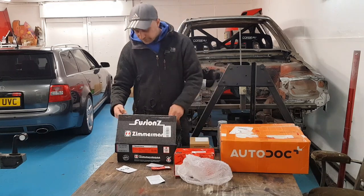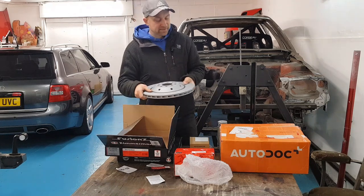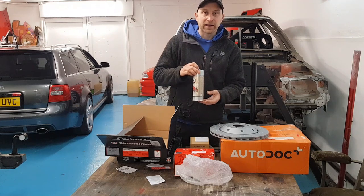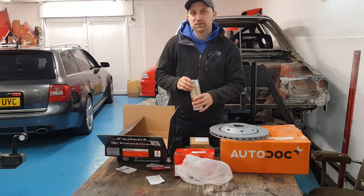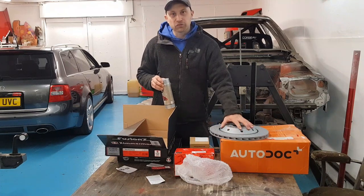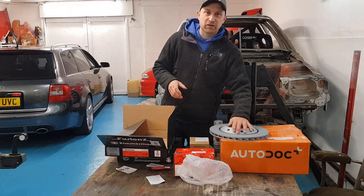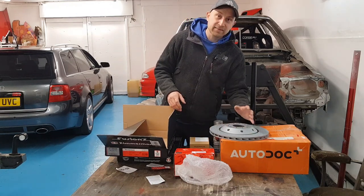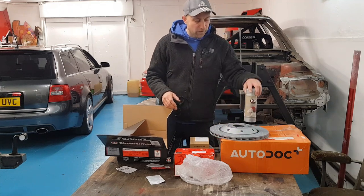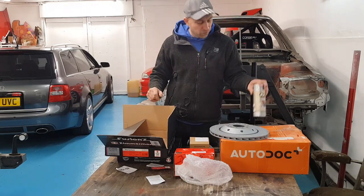Something I did on the discs previously is that, although they have alloy centres, they do tend to corrode up and look a bit scabby. So what I did on my last set was get some silver caliper paint and spray the centre bells so they're all nice and silver and shiny — when you wash the car, these come up glossy and silver and really make the bells stand out. It's not necessary, but over time they start looking grey and grubby. At least they're not rusty because they're not steel, but just behind the nice shiny wheels it is good to put a bit of silver. So I'm going to do that first, heat it up so it sets, and then we can get all the bits on the car.